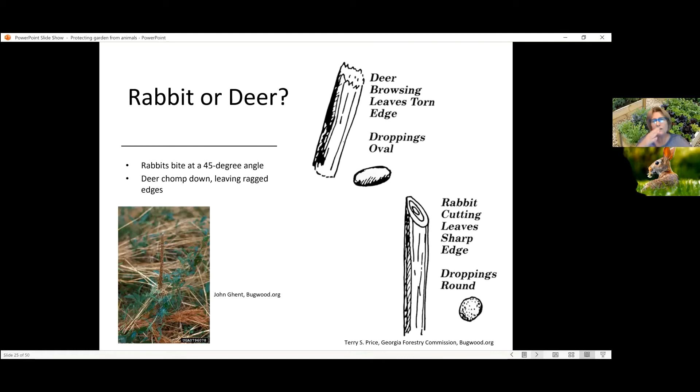Rabbits have incredibly sharp teeth, and they bite down and it leaves a very clean cut at a distinct 45-degree angle. If you see that kind of damage, that is going to be rabbit. You could also take a look at what kind of droppings are left in the area. On lawn checks, I'll see the round droppings of rabbits.